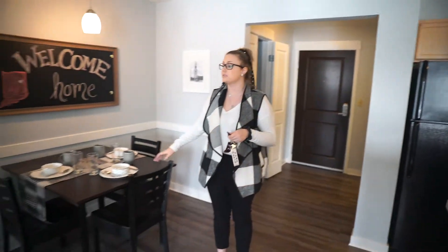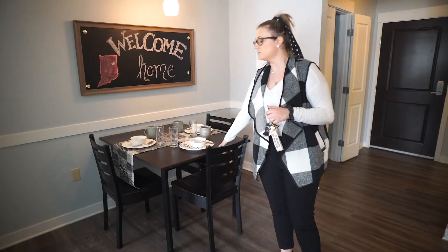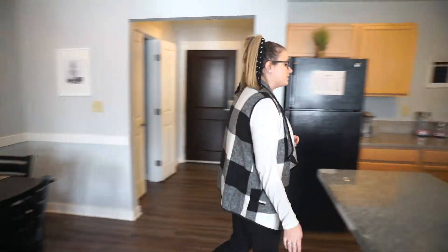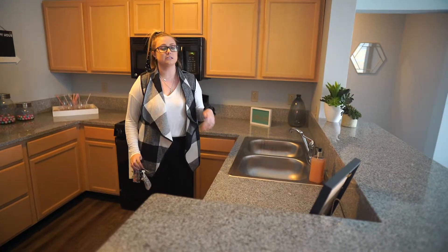I physically point out the individual pieces that come with the apartment, so I point out the dining room table as well as the number of chairs they get. Then in the kitchen I touch on the appliances, and I always point out that a dishwasher and garbage disposal are included, since that is important to college students.